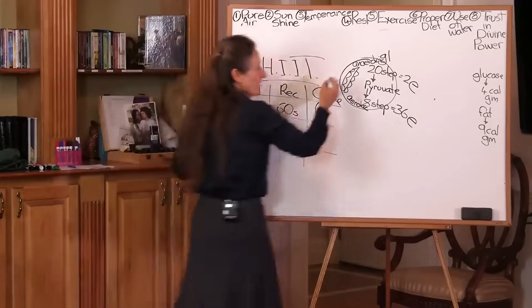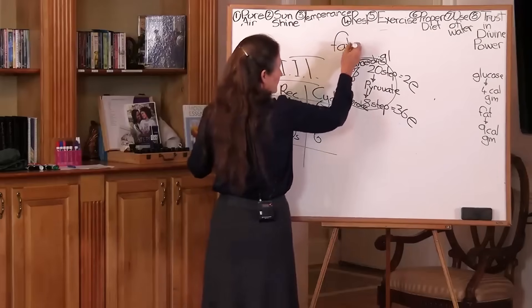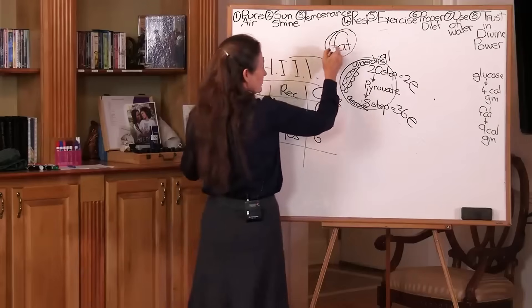We also looked at the fact that on a very high carbohydrate diet, the excess glucose — when the glycogen stores are full — is stored as fat.